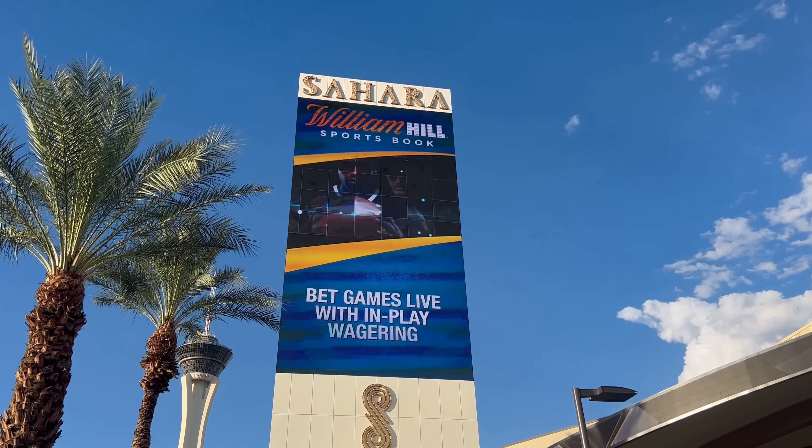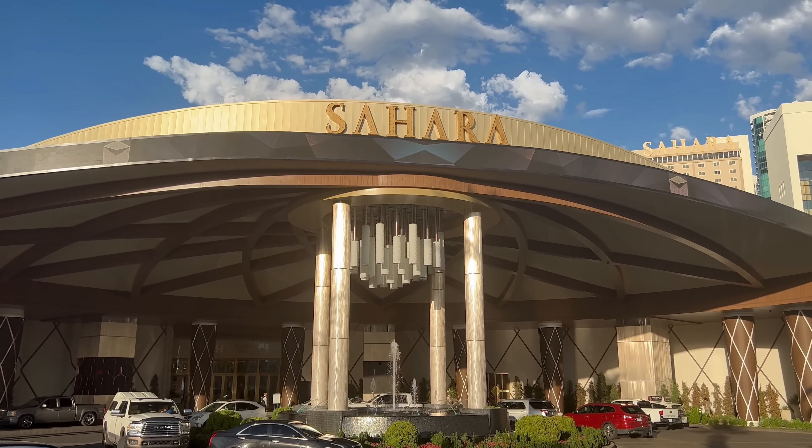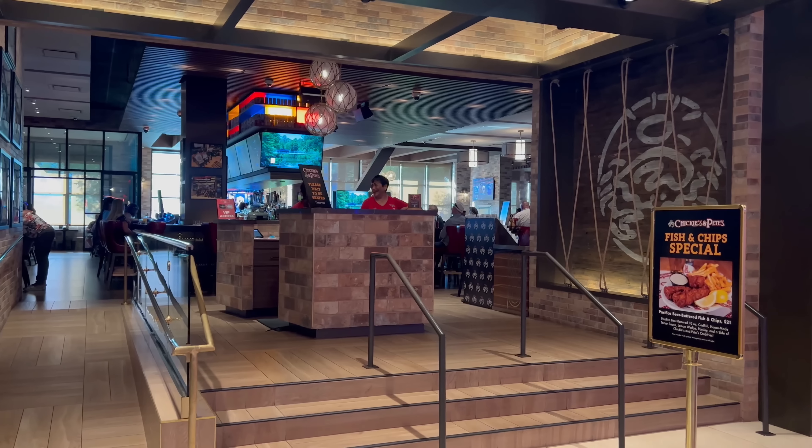What's good YouTube? It's Shin and today I'm coming to you from the Sahara here in Las Vegas where we're going to Chickie's and Pete's for dinner. Now I've actually never eaten here before and I'm super excited to check it out. Let's head on inside.